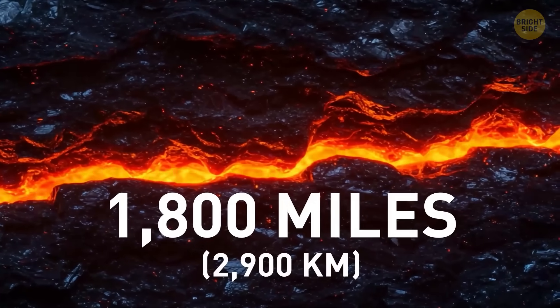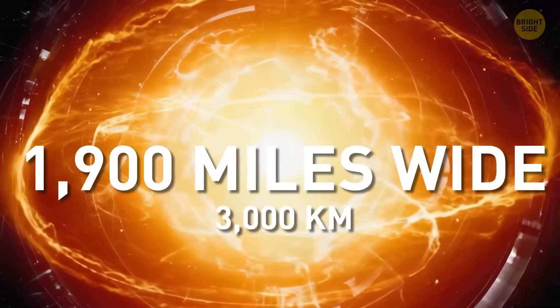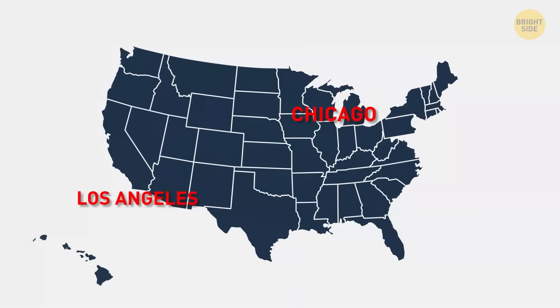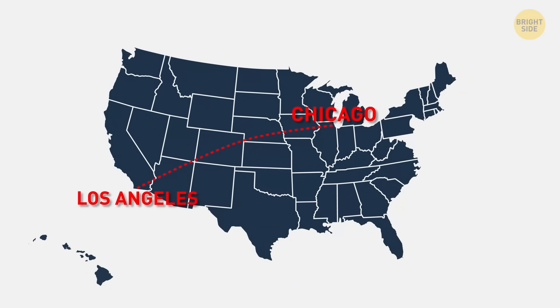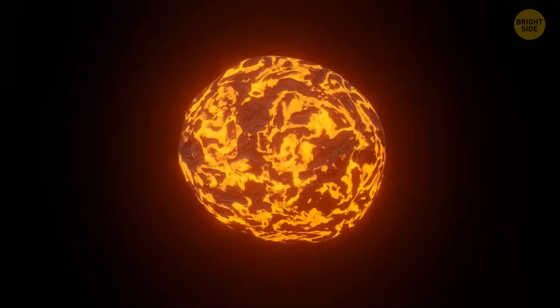You can see the rocky magma wiggle and ooze. Finally, you hit the metal core, about 1,900 miles wide. That's like slicing a chunk almost the distance from Chicago to L.A. There's a giant iron ball inside, all molten and heavy.